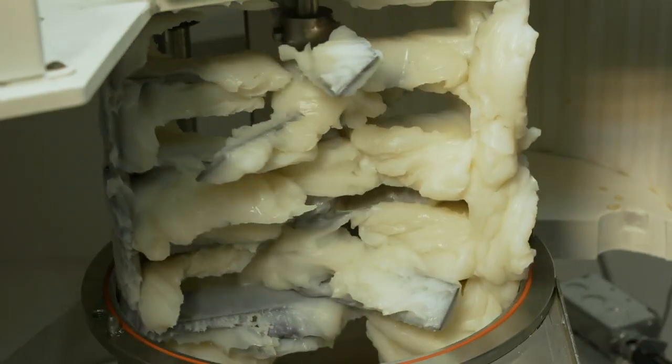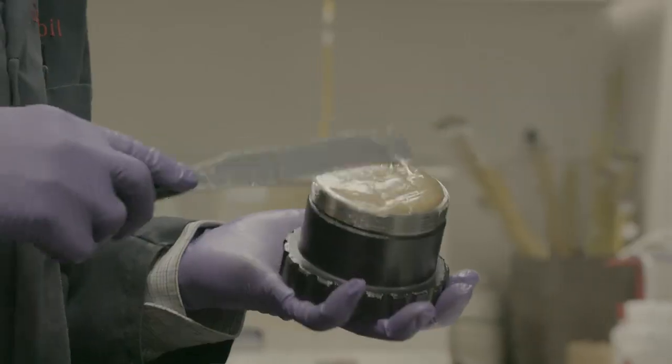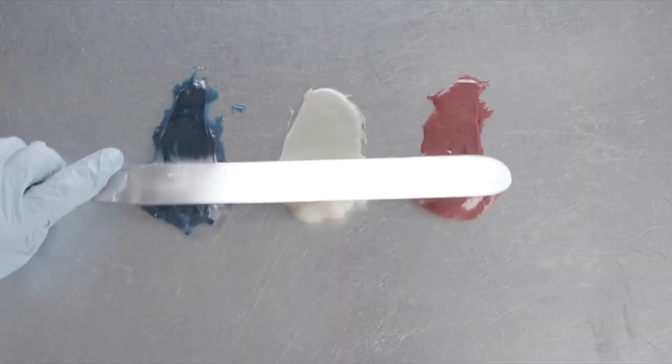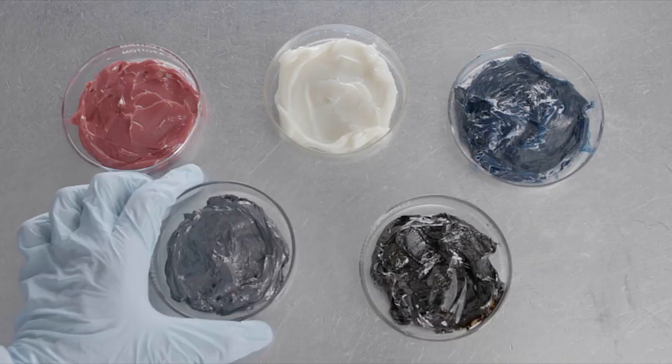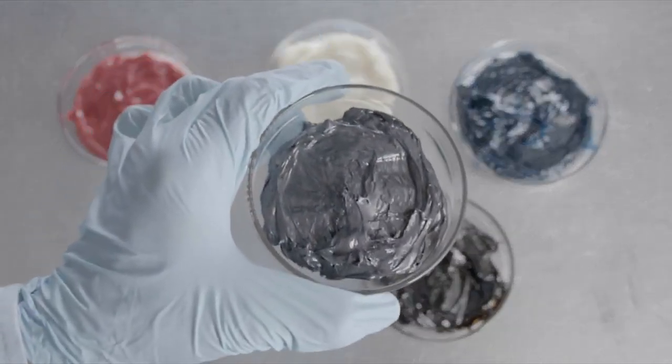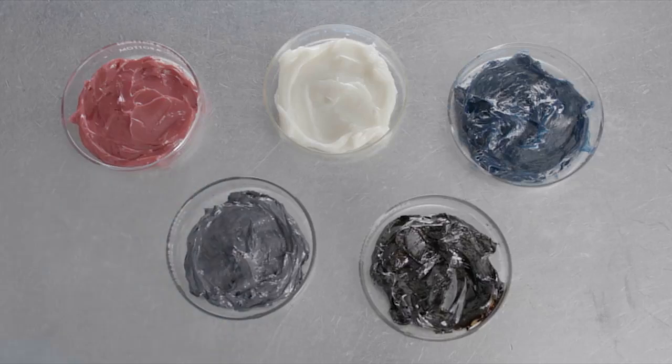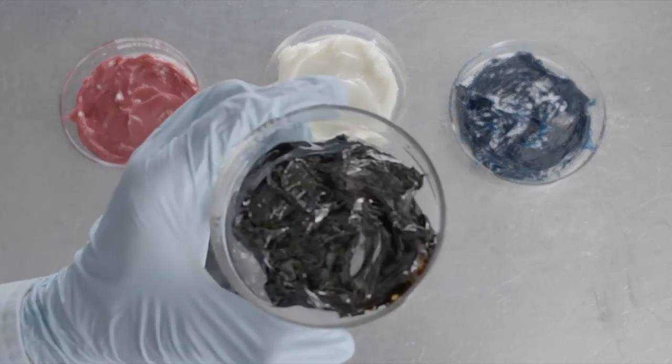When manufactured, greases may appear naturally as whites, ambers, tans, or black, depending on the components used in the formulation. Light colored greases are often dyed to give the grease a distinctive color. An exception would be greases containing molybdenum disulfide, graphite, or an asphaltic base oil — these greases will appear black in color.